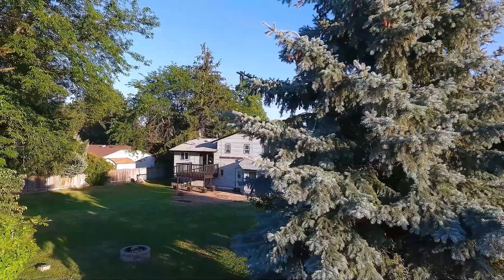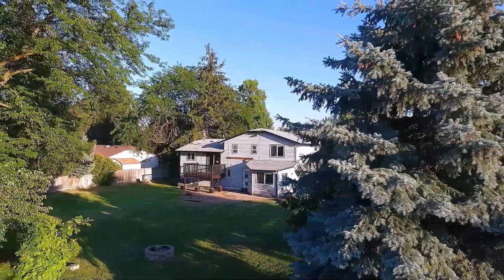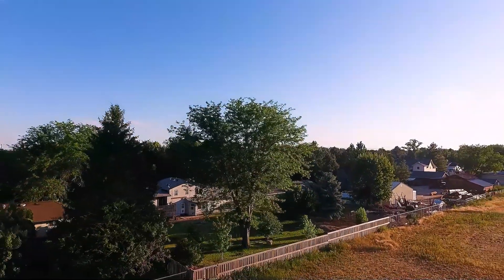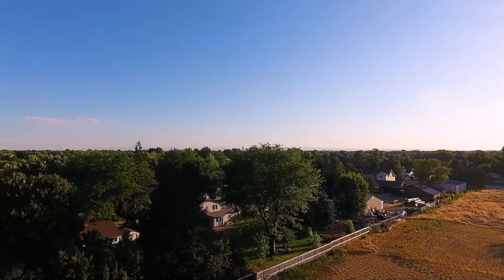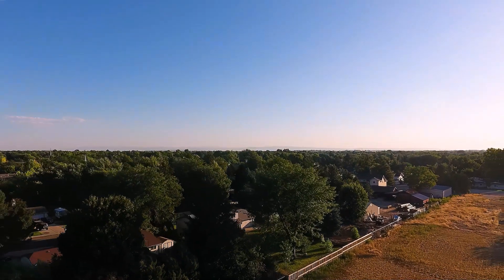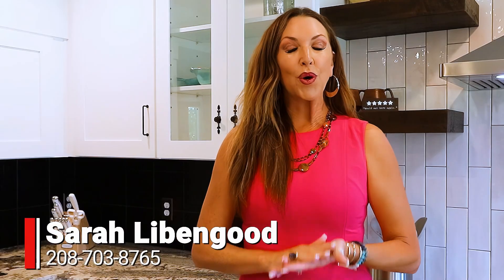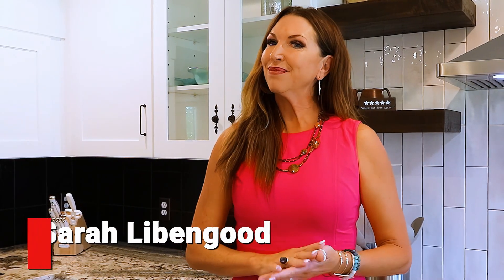Thank you so much for coming on this tour with me today. This is an absolutely beautiful home with great features. If you want your own private tour, please reach out to me. I can always be reached at 208-703-8765. We'll schedule your own private tour — it'll be awesome. Trust me.